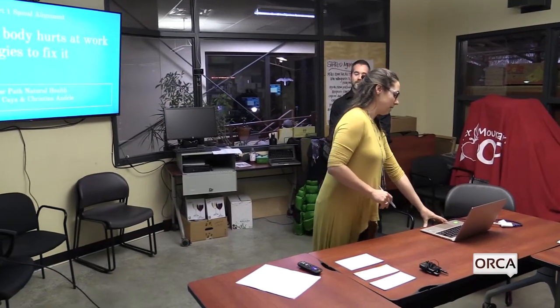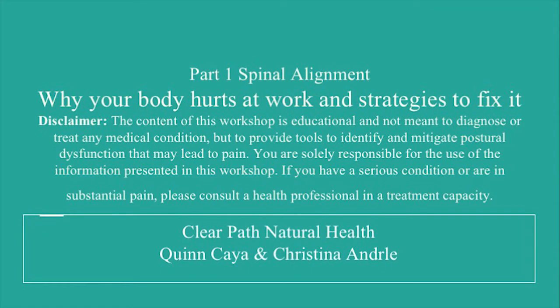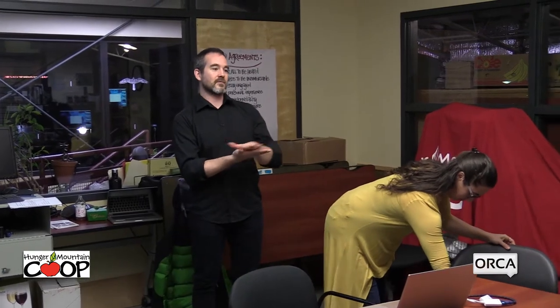We're really focusing on the spine this time. Two weeks from now — November 19th at 6:30 — will be Part Two, where we'll focus more on extremities: arms and legs. What's relevant about the spine is that you can't really address anything with the appendages if you have not addressed the spine first. Disclaimer: this is for informational purposes. You assume responsibility for what you do with the information. We're not diagnosing or treating any medical conditions. We do suggest you consult a health professional if you have a significant or serious pain problem.